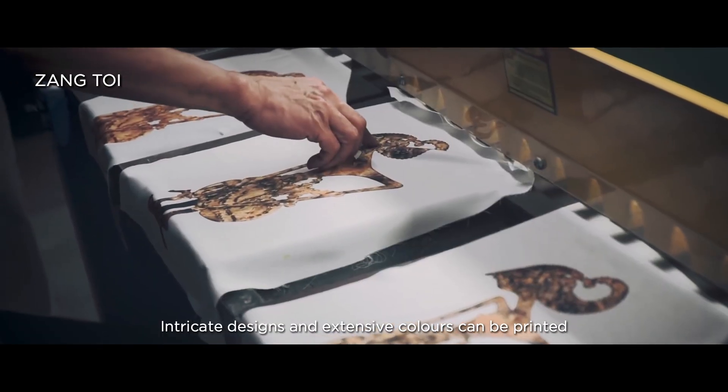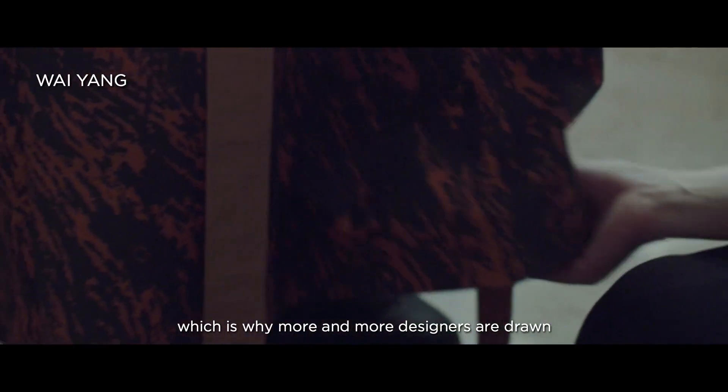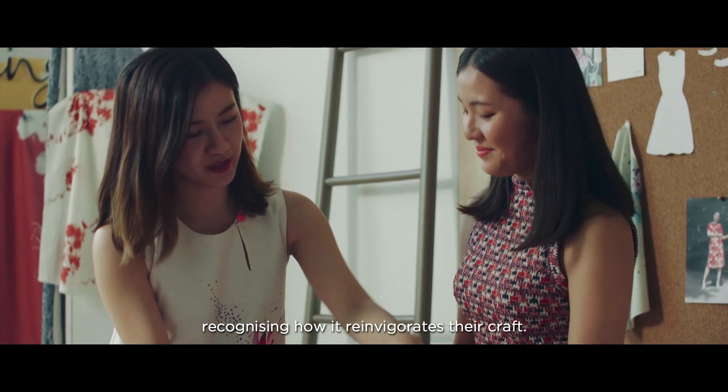Intricate designs and extensive colors can be printed, which is why more and more designers are drawn to the allure of digital textile printing, recognizing how it reinvigorates their craft.